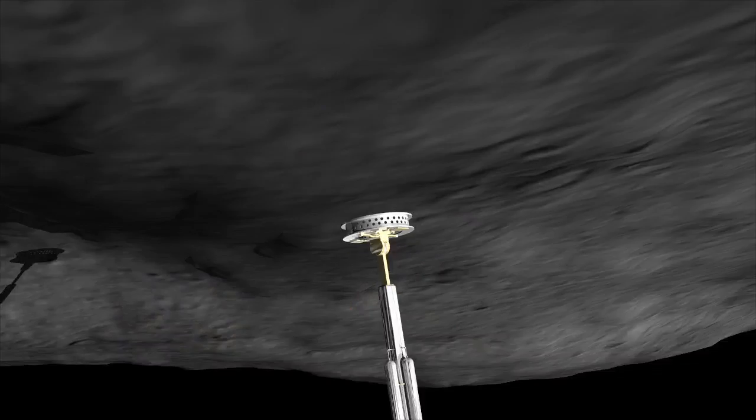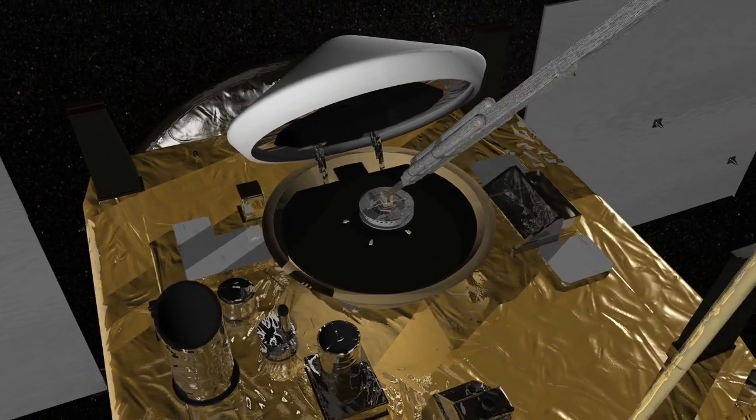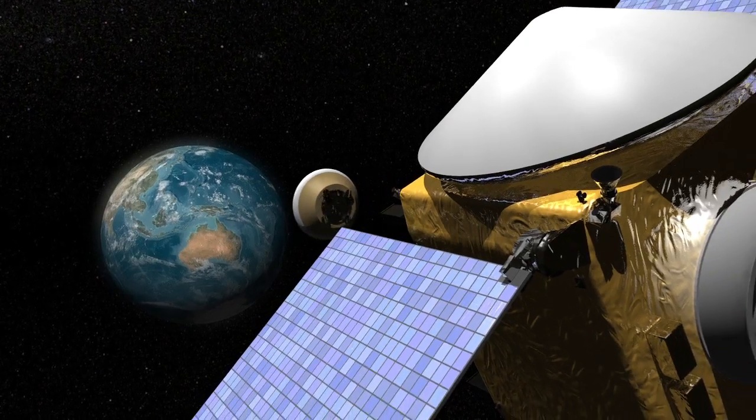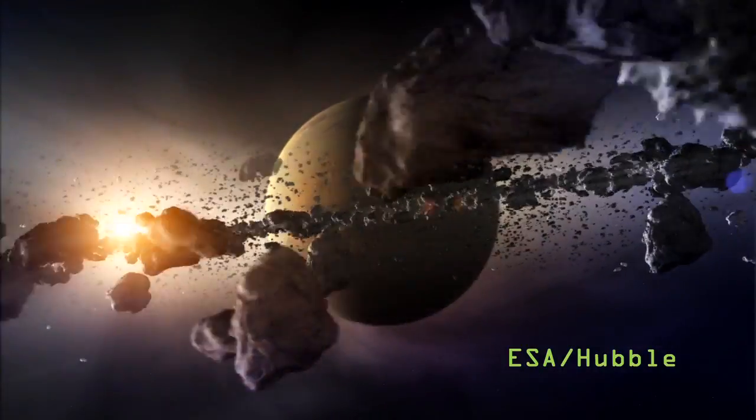Finally, OSIRIS-REx will take a direct sample of the asteroid and return it to Earth. This could perhaps yield the most interesting results of all, as 1999 RQ-36 is thought to be a leftover from the formation of our solar system.